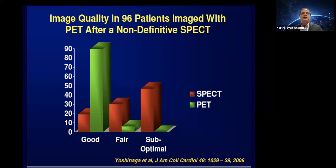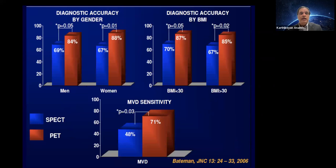When comparing clinicians reading PET versus SPECT, 90% of PET studies are rated as good compared to about 20% of SPECT studies. So image quality is simply better, making clinician interpretation much more accurate. By gender, BMI, or in detection of multivessel disease sensitivity, PET — shown in red — is superior to SPECT — shown in blue.